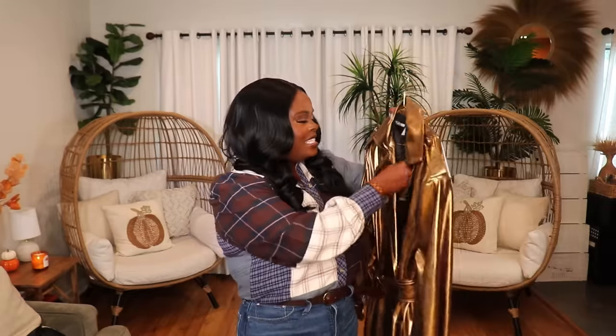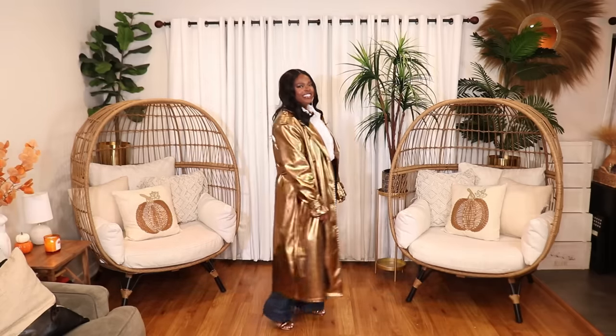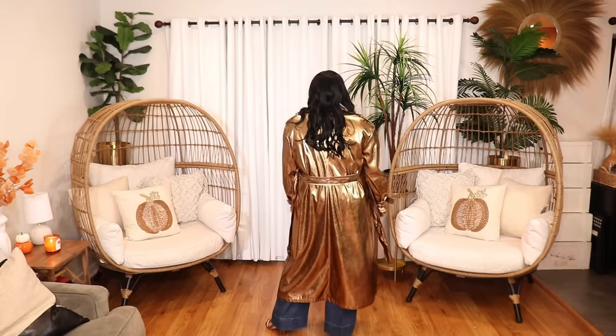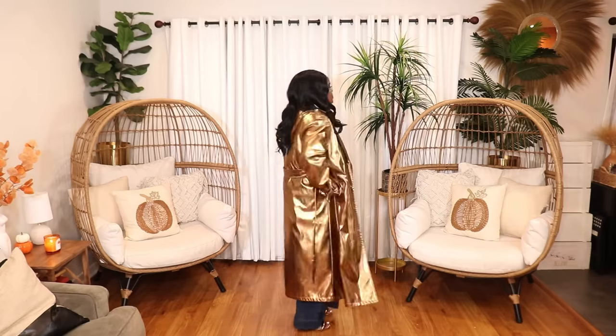If that one's not available, I couldn't resist getting the copper version as well — also from Fashion Nova in a size extra large. It's very similar to the gold one but in more of a copper or bronze color. It's a beautiful coat, and like I said, great as a rain slicker. So if it's raining or snowing on New Year's Eve, these coats are bomb.